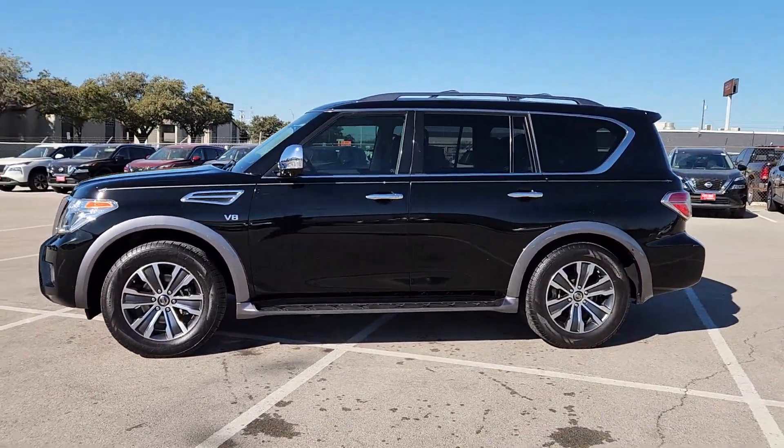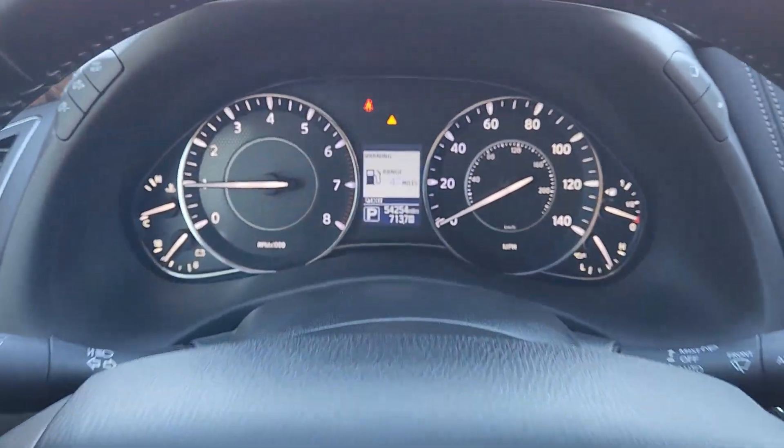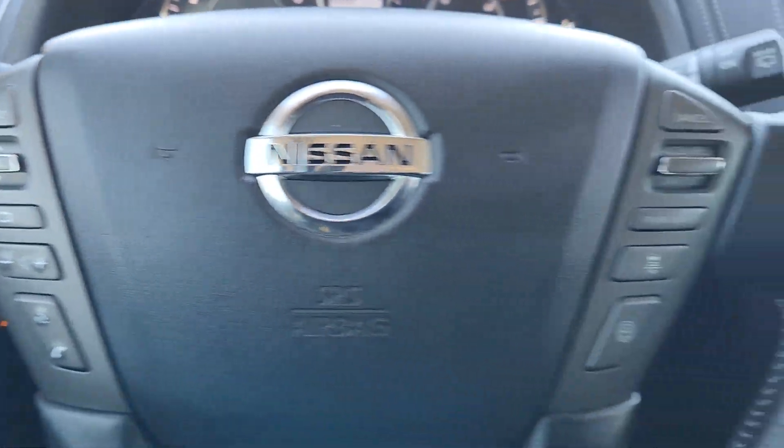Navigation system, keyless entry, moonroof, satellite radio, power passenger seat, heated mirrors, fog lamps, power lift gate, aluminum wheels, heated front seat.